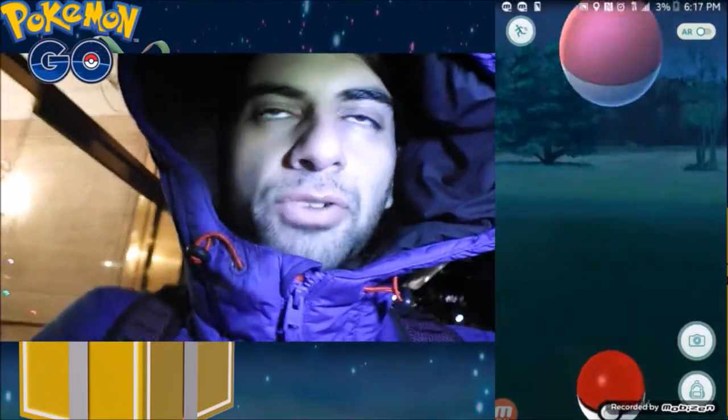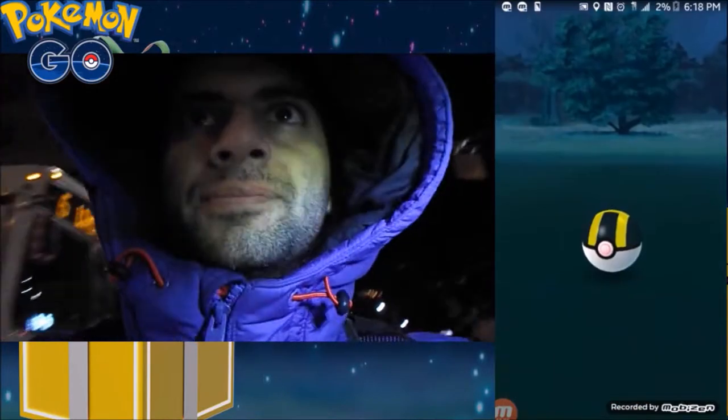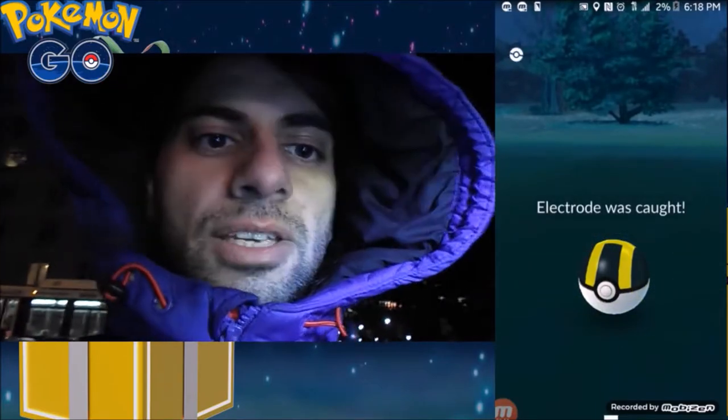Alright guys, I'm on my way over there. And look at this - a 1476 CP Electrode just popped up! That was a nice Electrode actually. That's the highest one I've ever had. 1476 - let's check his IVs.